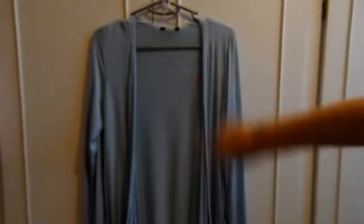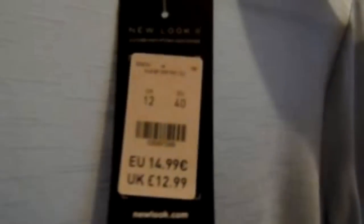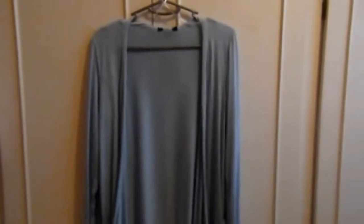Lastly, I got this cardigan from New Look. They have it in every colour you can imagine — white, orange, pinks, greens, blues — and I got mine in light blue. It drapes all the way down with no zips or buttons, and has big pockets at the bottom. It's made of a really lovely flowing material. It was £13.99 and it's really great for throwing on in summer — springy, fresh, and I really love it.